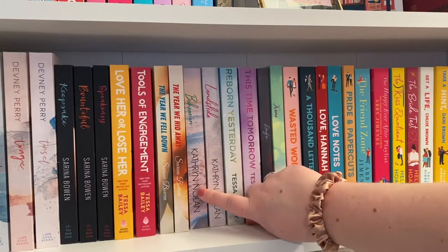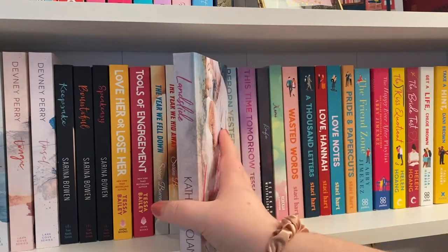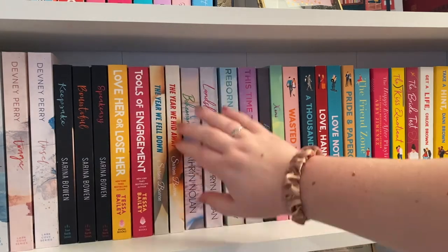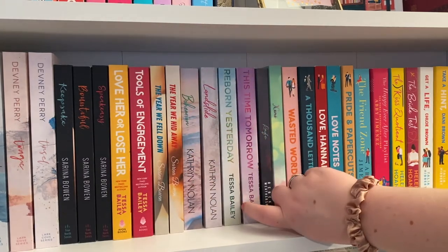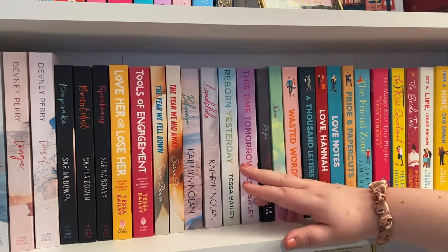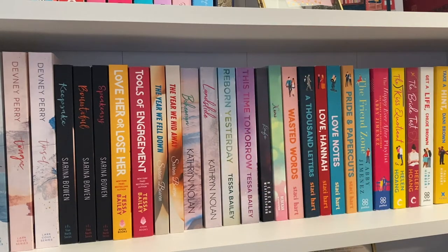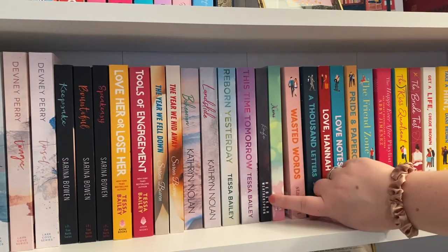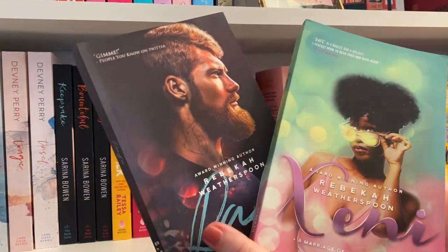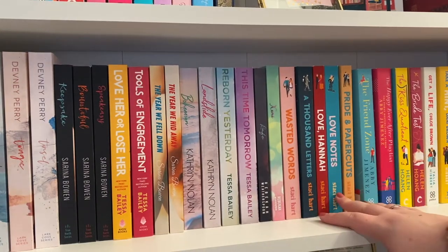Then we have what is probably my favourite romance of all time: Bohemian by Katherine Nolan, and the follow-up Landslide. I read Landslide last year and I just got the Bohemian paperback for my birthday — I can't wait to reread it. I also have the Vampire series by Tessa Bailey — the first two books. I really liked Reborn Yesterday; This Time Tomorrow was good but not my favourite. Then Rafe and Zenny by Rebecca Weatherspoon — I just love the covers so much.